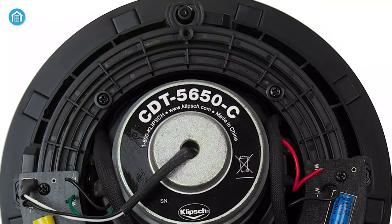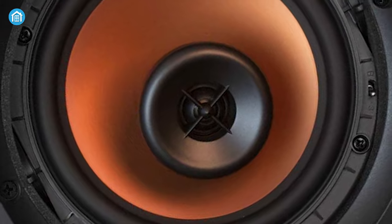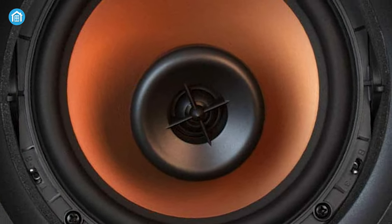Under $200, the Klipsch CDT-5650 can be an ideal pick for those who are planning to buy a high-performance ceiling speaker for their home.